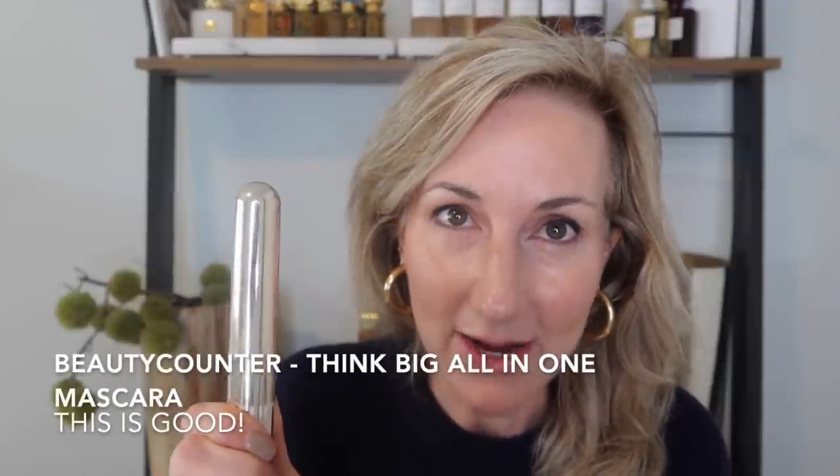Next I'll put on mascara — I've truly fallen in love with the Beautycounter Big All-In-One mascara. I pretty much stick with mascaras I love and I'm very loyal to them, but this one blew me away. It is a clean mascara that is actually really, really good.